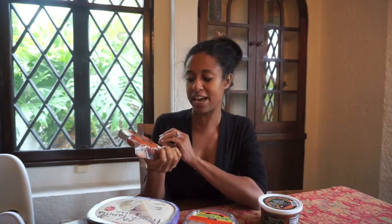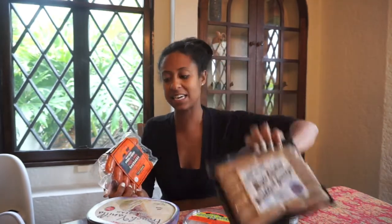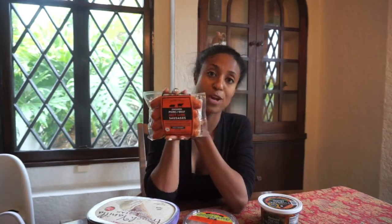Another product that we always have to grab every time we go to Trader Joe's — and this is for my hubby. You know that I don't eat meat if you've been on my channel for a long time. I do eat chicken, so these I can eat. But this is the uncured pork and beef hot wings, and my husband loves these. If you guys like spicy things, you've got to get these. We always grab a pack when we go to Trader Joe's.